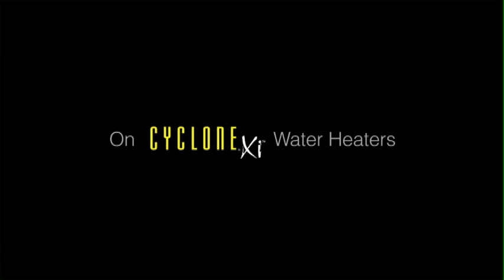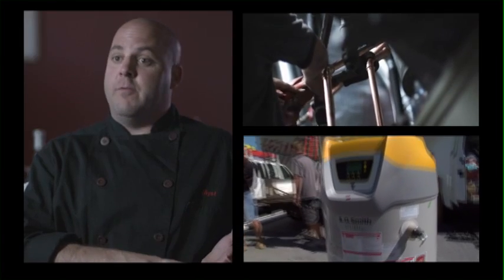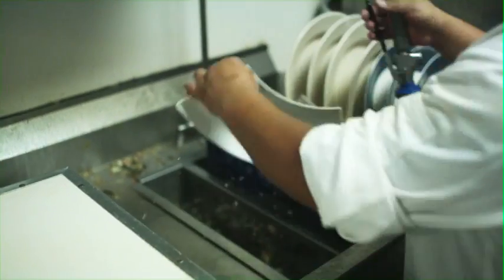how many things can we change. We're putting in these fabulous energy efficient water heaters that are going to save us a lot of money and really help our hot water in the kitchen and getting it to other areas. There are a lot of benefits to it